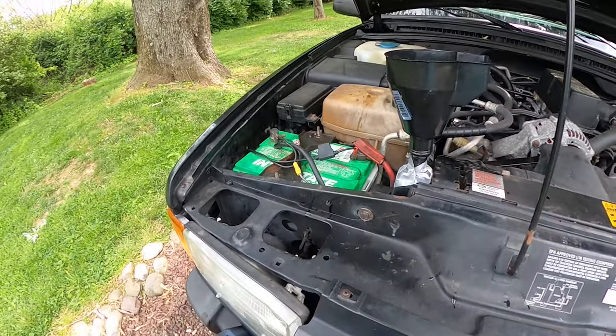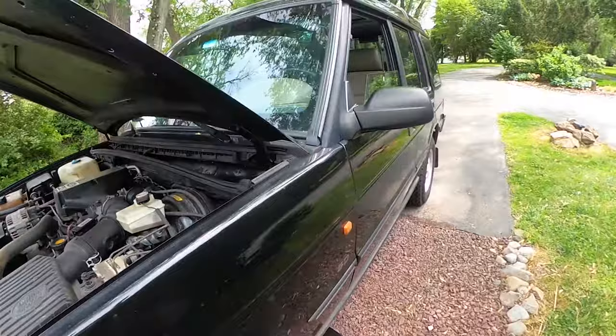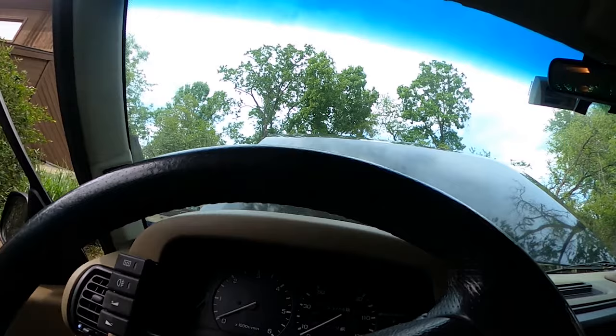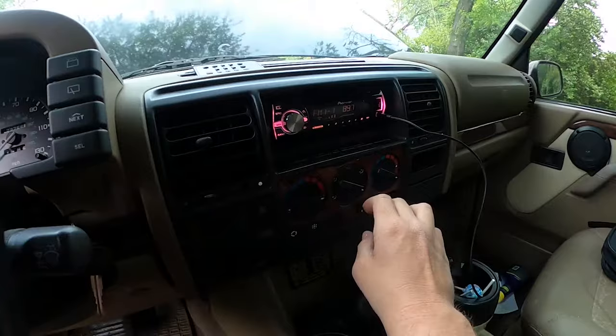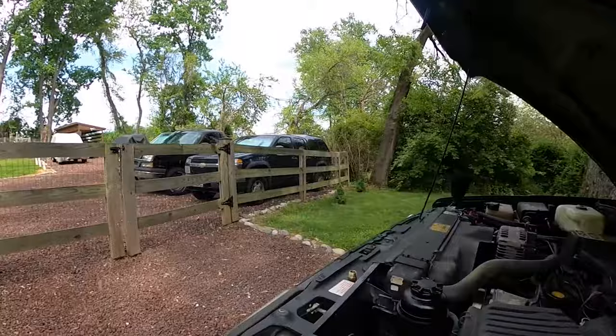I want to get the engine to operating temperature, then cut it off. I'll turn the heat on even though some have said it doesn't particularly matter. I moved the vehicle to a gravel driveway just in case more coolant drips than expected. I'm going to cut the engine on and set the heat to level one.